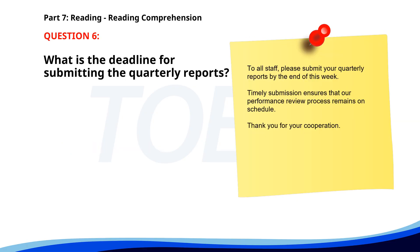Number 6. To all staff, please submit your quarterly reports by the end of this week. Timely submission ensures that our performance review process remains on schedule. Thank you for your cooperation. What is the deadline for submitting the quarterly reports? A. End of the week. B. End of the day. C. End of the month. The correct answer is A: End of the week.